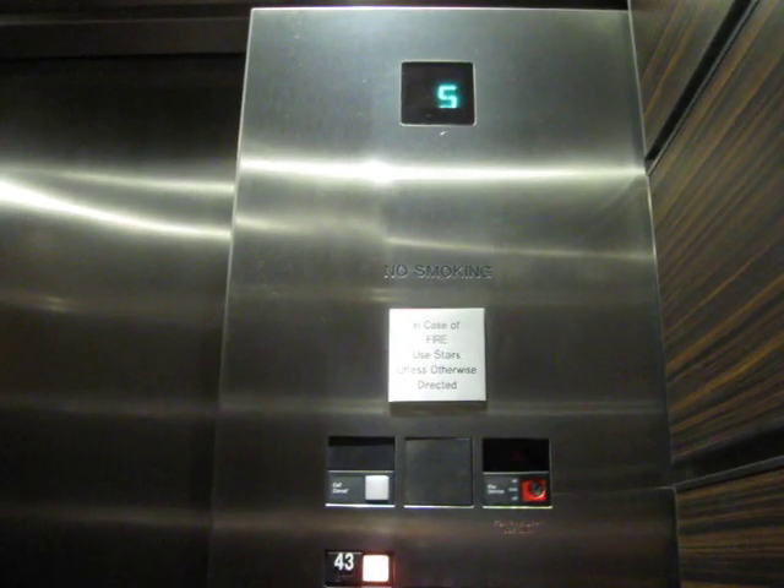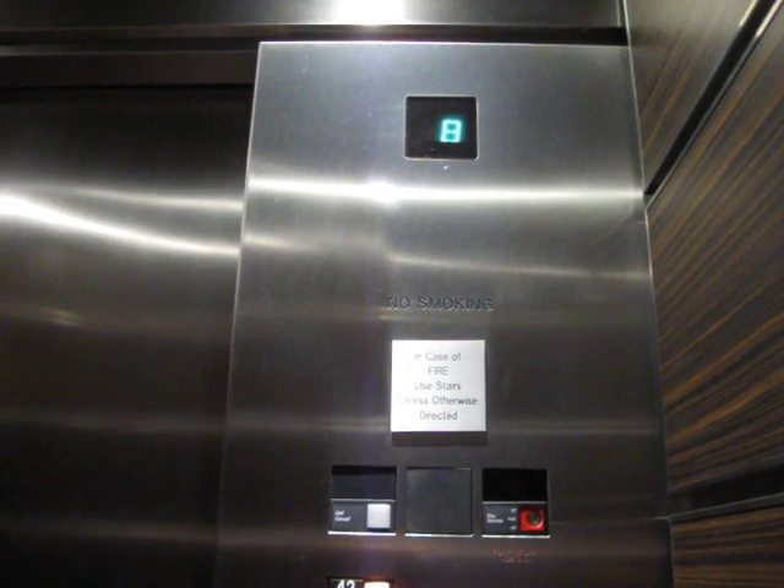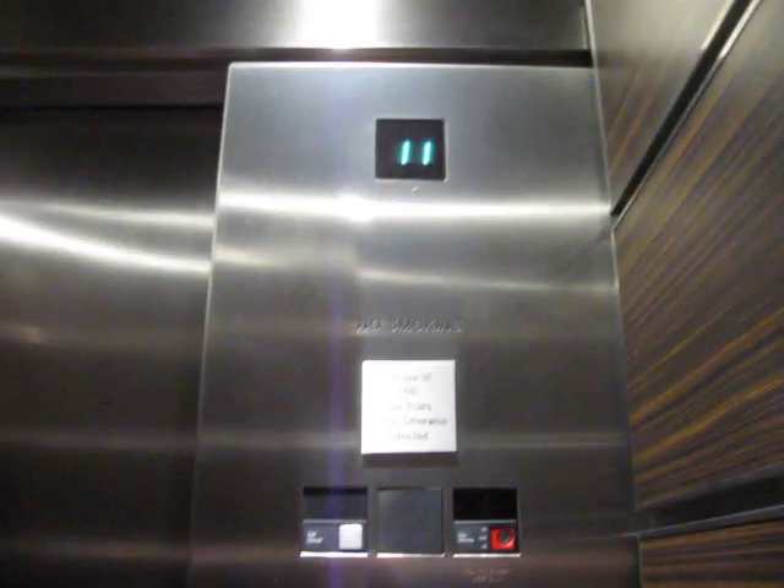All right, we've come to the elevator at Double Tree Suites, Times Square. It's an Otis. Oh yeah, this is the one with the cool sound in it. Series 1 fixtures. Look at all those buttons!